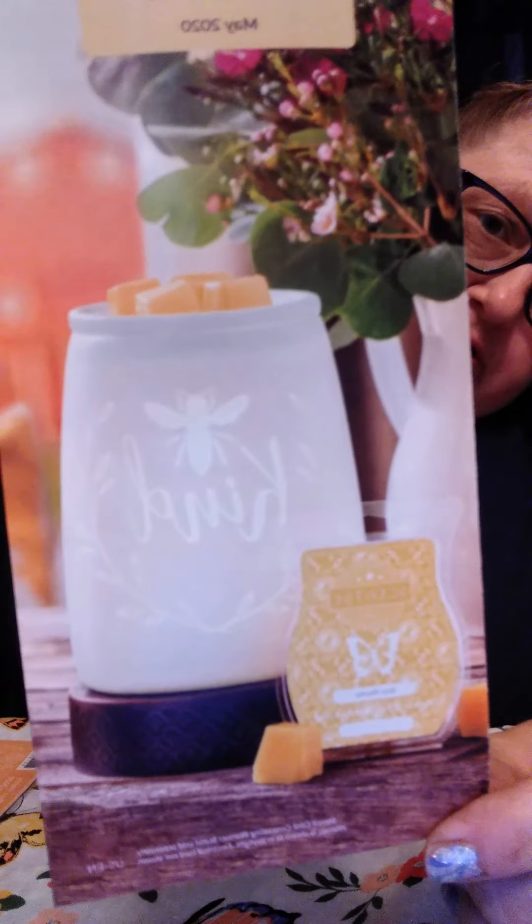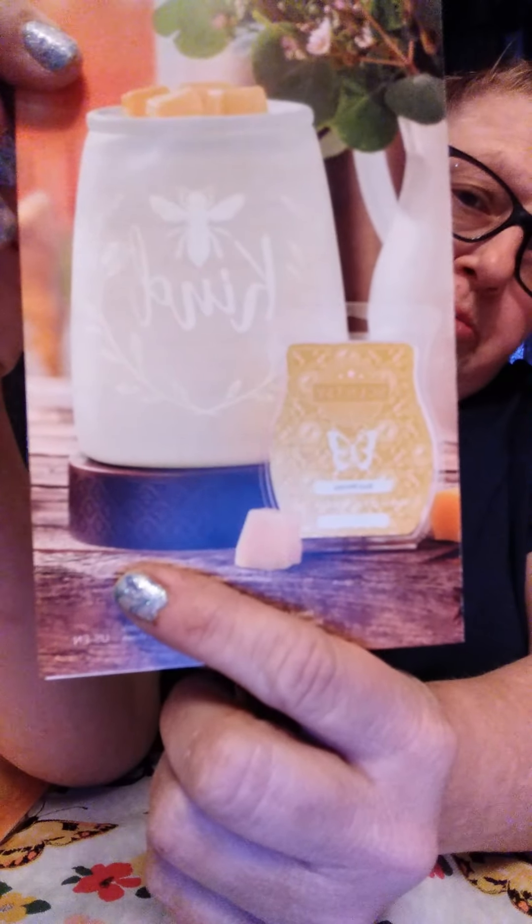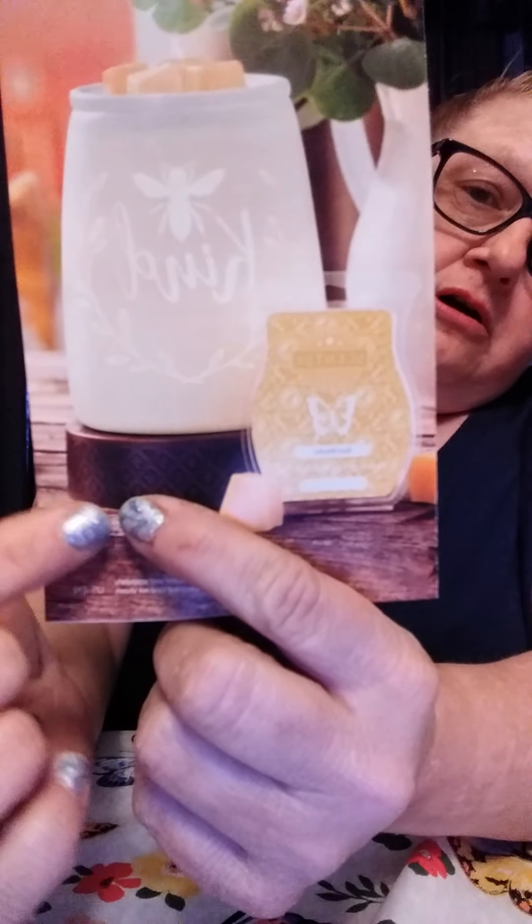Oh, I forgot to show you the front of the flyer — I was trying to do a sneak peek. Also, this part here is not part of the warmer — that is one of our cord-concealing warmer stands. It's just a decorative piece with little prongs underneath that you can wrap the cord around, so if you don't want your cord hanging everywhere, you can conceal it. There are a few different ones to choose from. Anyway, have a great day, thank you for watching, please subscribe and share, and I will see you next time. Bye!